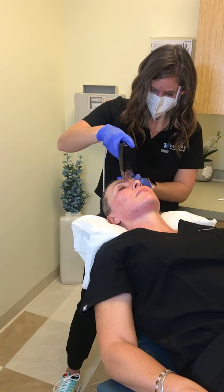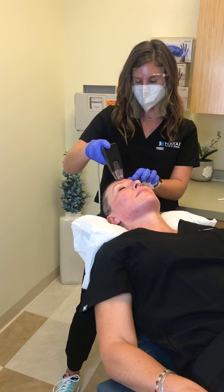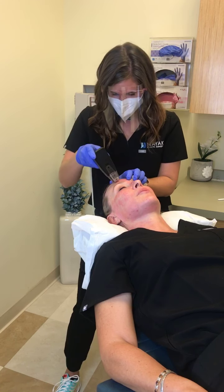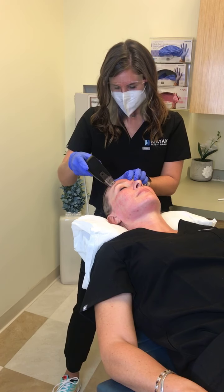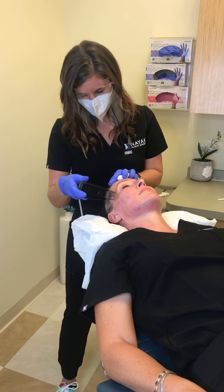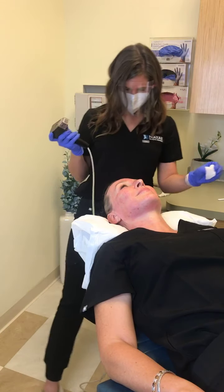Is this treatment good for pores, acne scars, and skin smoothing? Yes — it's our gold standard for acne scarring. A series of Morpheus 8 plus filler would be the route I'd go for acne scarring. The heat can tighten pore size, and it definitely helps with skin texture. Downtime is anywhere between two and five days depending on how you heal, and you can wear makeup after two days. We recommend three to six treatments one month apart. This treatment is not recommended to fix sunspots — IPL is the recommendation for that.